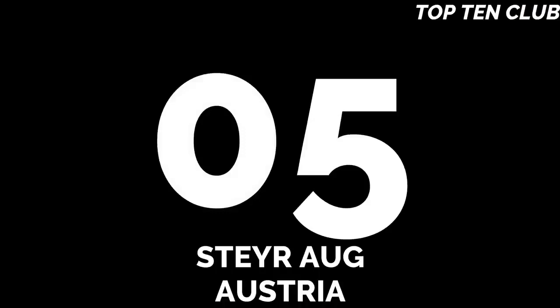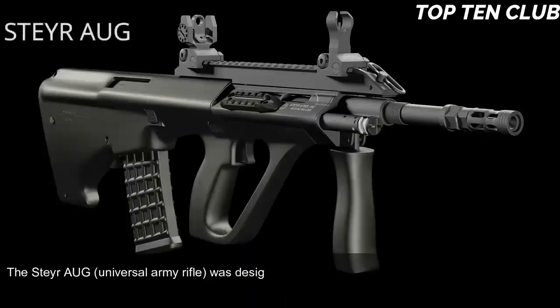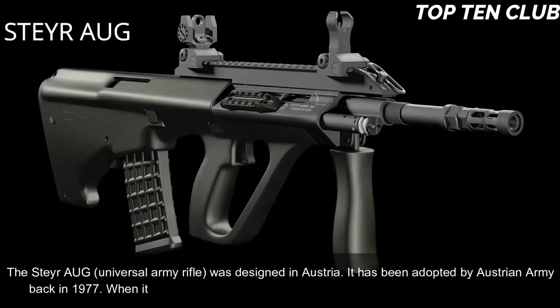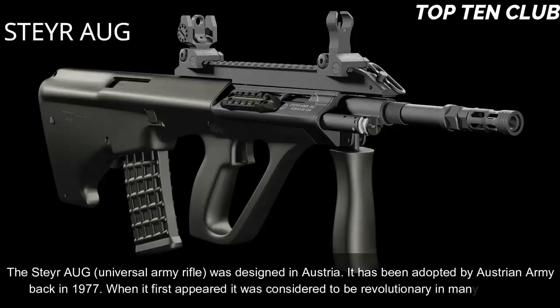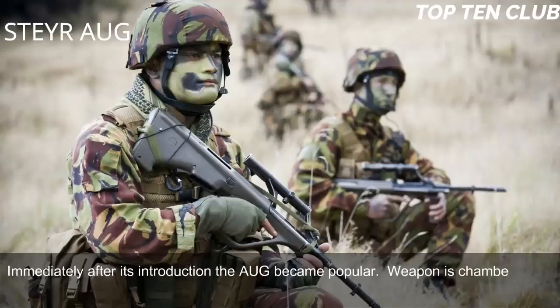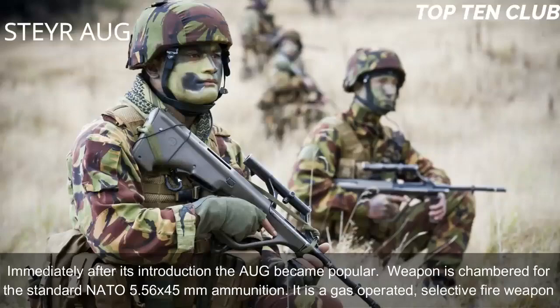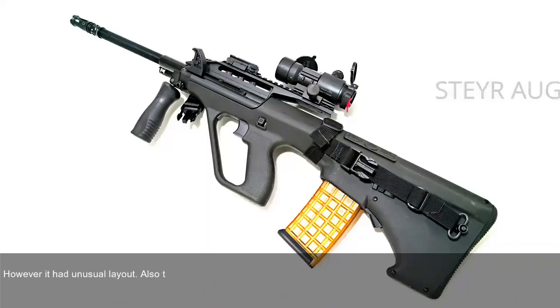Number 5: Steyr AUG, Austria. The Steyr AUG (Universal Army Rifle) was designed in Austria and adopted by the Austrian Army in 1977. When it first appeared it was considered revolutionary in many respects. Immediately after its introduction the AUG became popular. The weapon is chambered for standard NATO 5.56x45mm ammunition. It is a gas-operated, selective fire weapon with an unusual layout. This assault rifle also has a modular design.